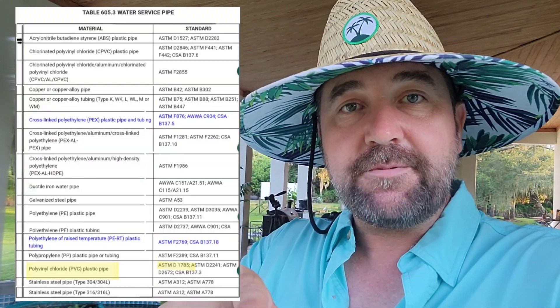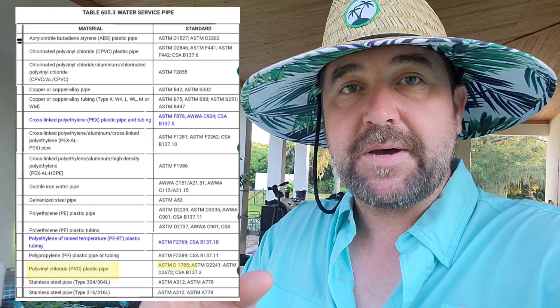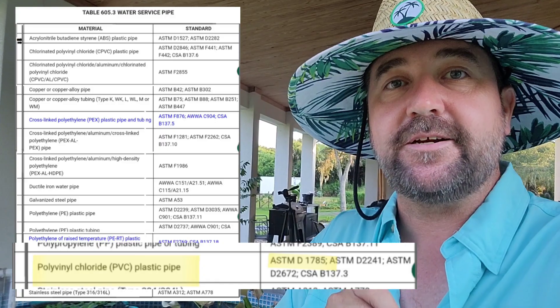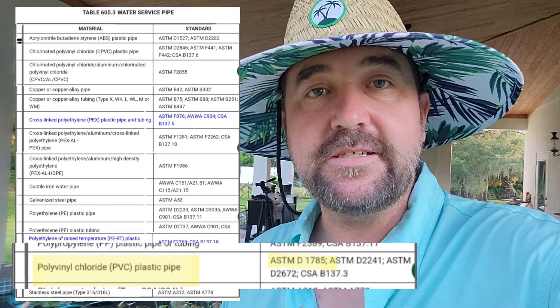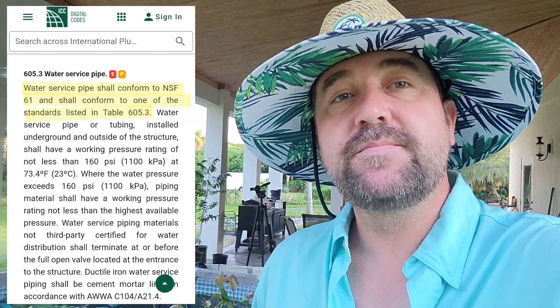And then if you look at the plumbing codes, it specifically tells you what kind of piping you can use for these types of applications. I'll put it up on the screen right now. You're going to see a table here that shows you the plumbing code for water distribution, and it tells you the type of pipe that can be used and what standard it has to meet. Under PVC, I highlighted it — it shows it has to meet ASTM D1785, and our pipe does. It also says it must meet the NSF-61 standard. Our pipes meet those. So that tells me our pipes should be pretty good.